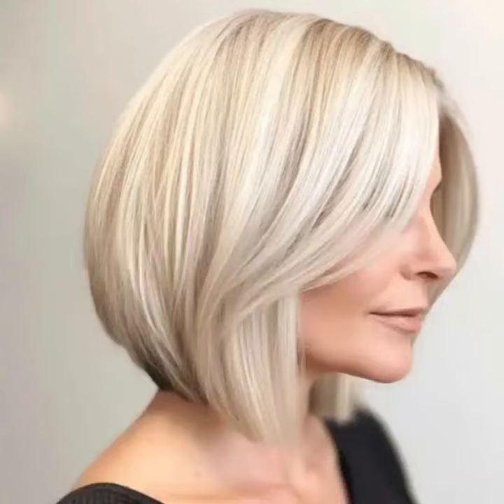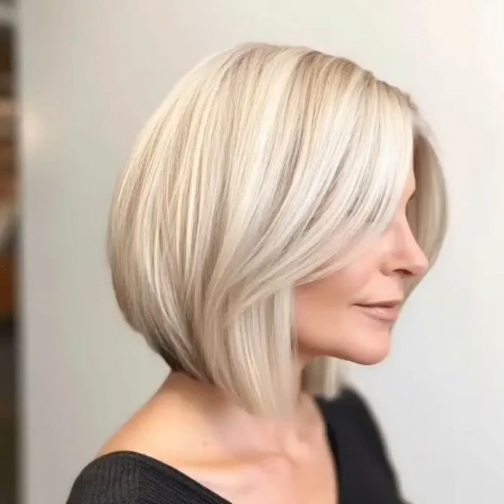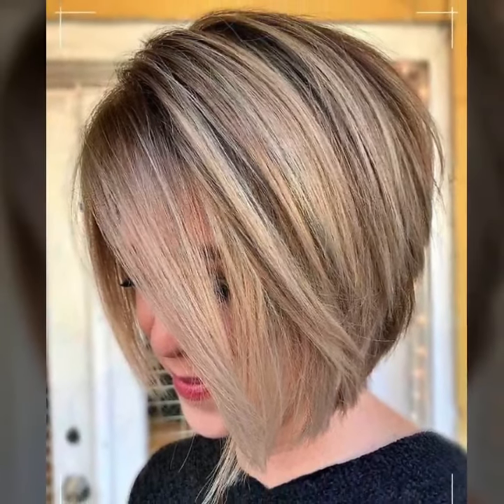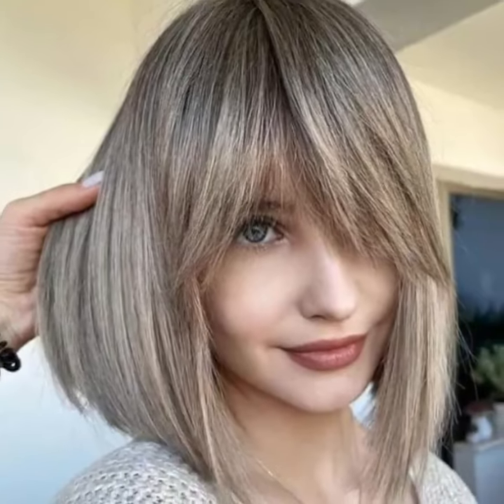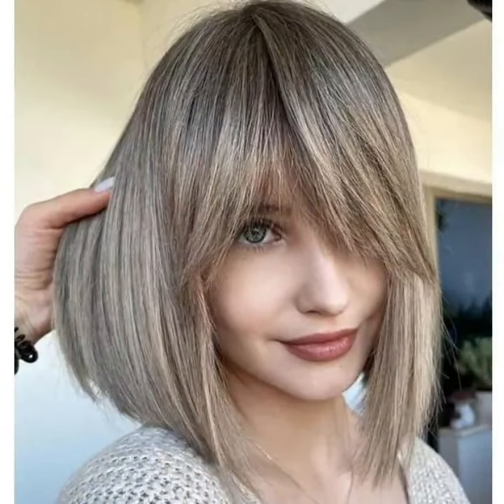My channel is all about stylish haircut design. I have uploaded bob haircuts, pixie haircuts, pixie bob haircuts, stacked bob haircuts, choppy bob haircuts, and chin-length haircuts — more stylish and attractive unique haircut ideas. So guys, I urge you to keep on watching this video till the end.